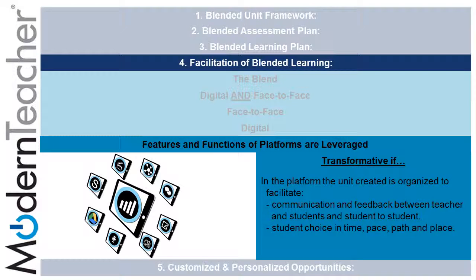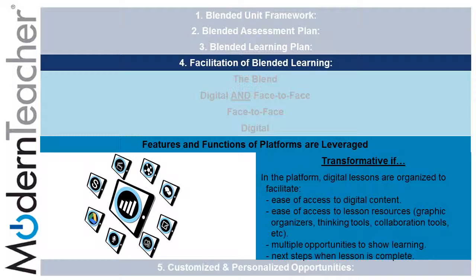It's transformative if the unit created is organized to facilitate communication and feedback between teacher and students and student-to-student, and student choice in time, pace, path, and place. In the platform, digital lessons are organized to facilitate ease of access to digital content, ease of access to lesson resources including graphic organizers, thinking tools, and collaboration tools, multiple opportunities to show learning or present, and next steps when the lesson is complete.